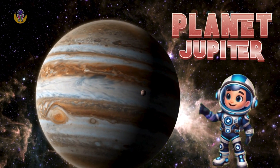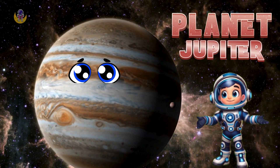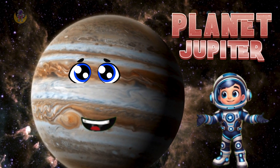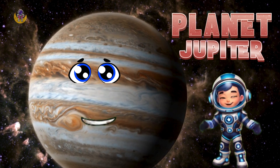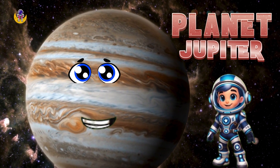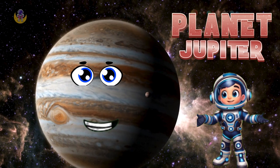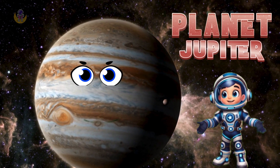Next is Jupiter, the giant planet. Jupiter is the biggest planet in our solar system. It's a giant ball of gas with a huge red storm that's been raging for hundreds of years. Imagine a storm that never stops. So whenever you see me, call me Jupiter.